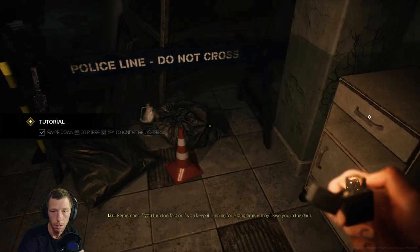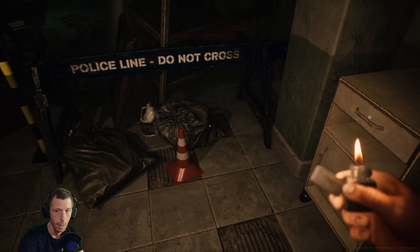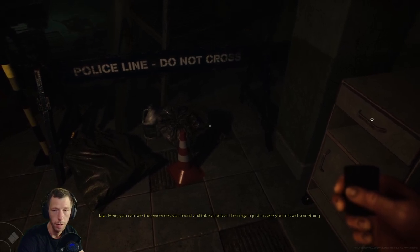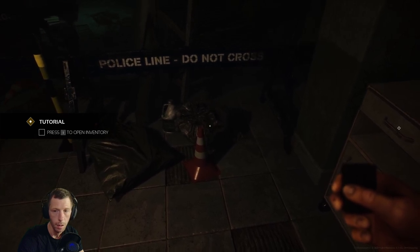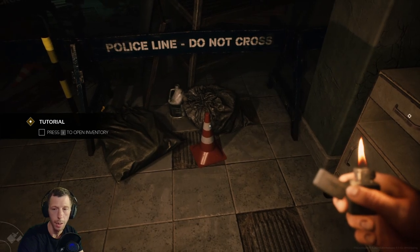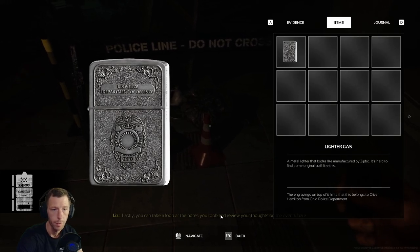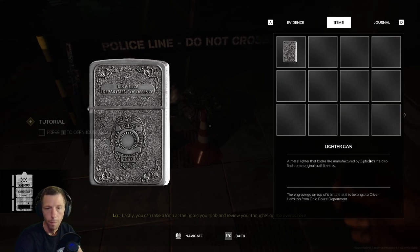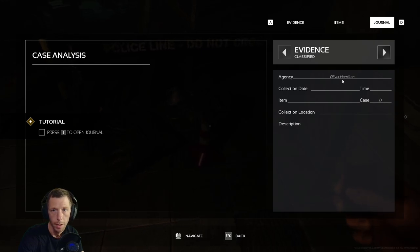Add it to inventory. I'm adding this item to your inventory now for you to use. This is my lighter — feels good to have something of my own here. I think we can swipe the mouse wheel to turn on the lighter. If you turn too fast or keep it burning for a long time, it may leave you in the dark. Press I to open inventory. Press J for journal. Hey — Oliver Hamilton, Case D.